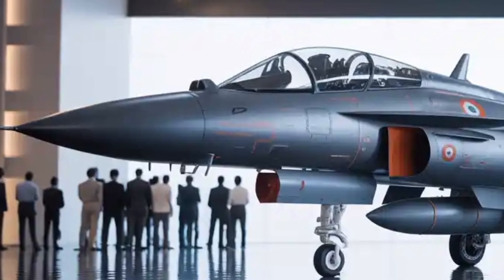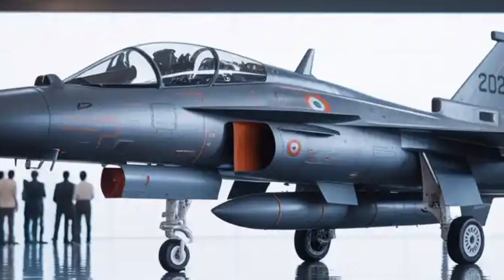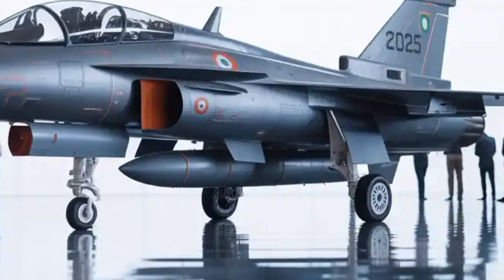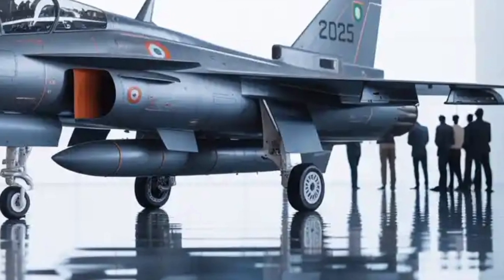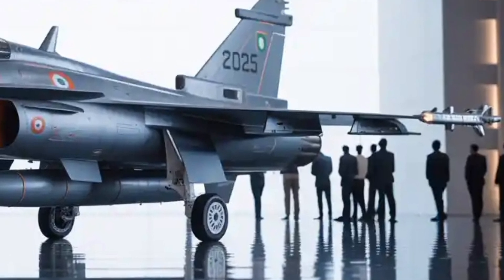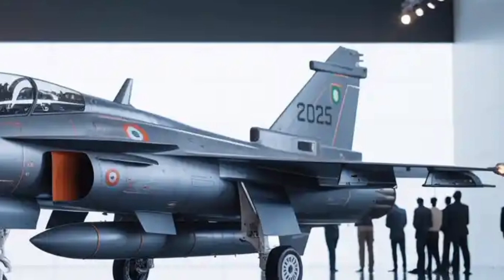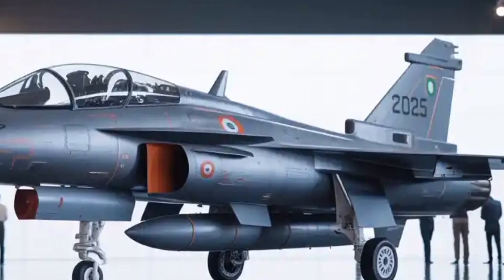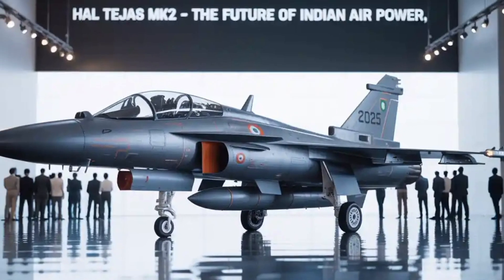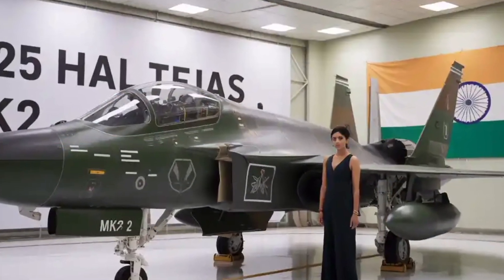Unlike its predecessor, which was limited primarily to air superiority and light ground attack roles, the Mk2 is designed from the ground up to be a medium-weight multirole fighter, bridging the gap between light fighters and heavyweight aircraft like the Sukhoi Su-30 MKI. While the Tejas Mk1 was more of a symbolic success showcasing India's capability to field a modern combat jet, the Mk2 is an operationally mature, lethal, and export-viable platform.